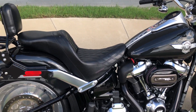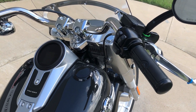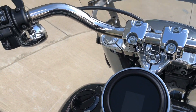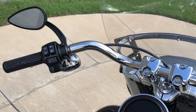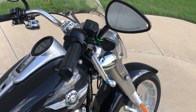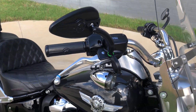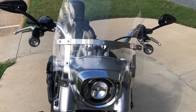It's got a settlement seat, factory security, electronic cruise control, and a Dakota digital gauge with the Willie G handgrips. Same thing for the mirrors. Quick detach windshield and LED headlights.